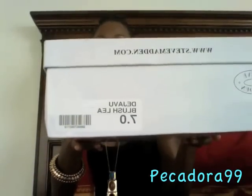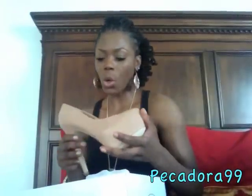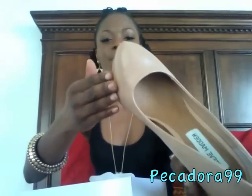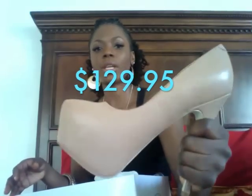The final shoes from Steve Madden are the Deja Vus in blush, size 7. I've been watching these for a long time — they're very popular all over YouTube and a wardrobe staple. They're made from leather with a built-in platform at the front and a heel. Very comfortable to walk in, and I paid $128 for them.